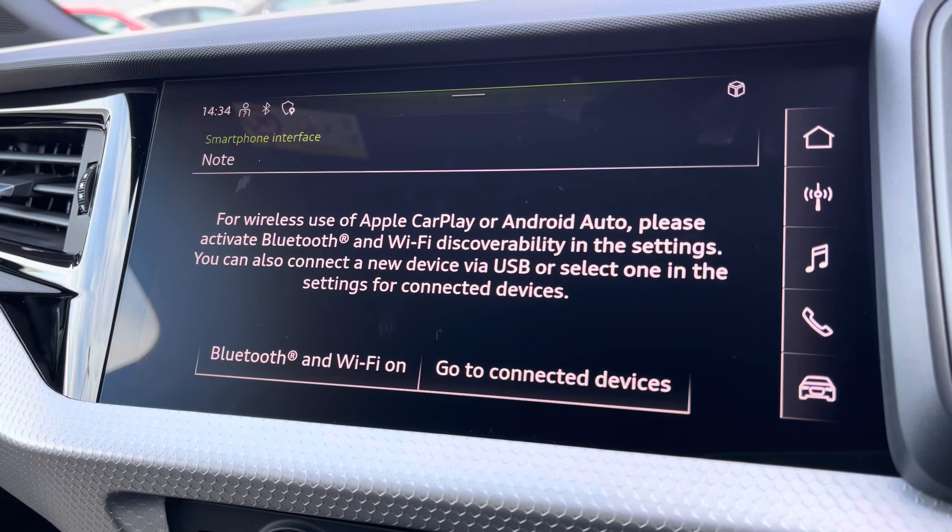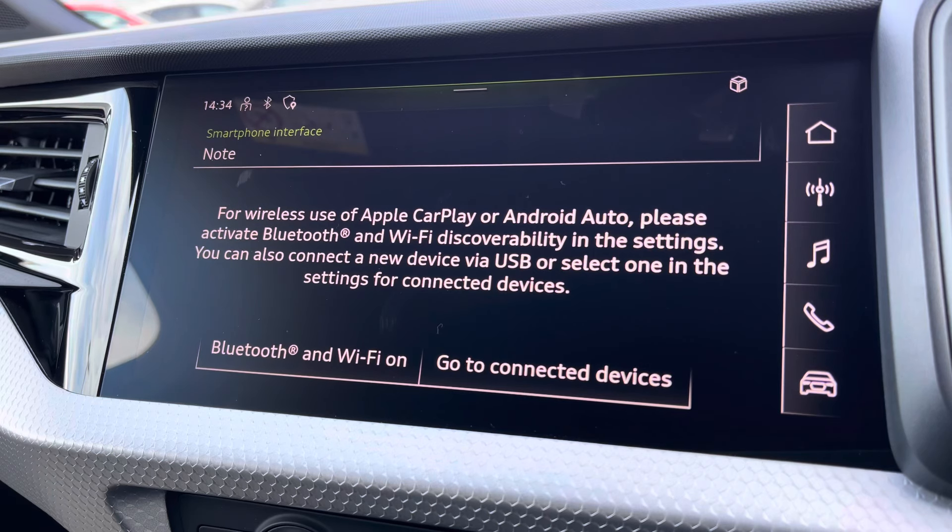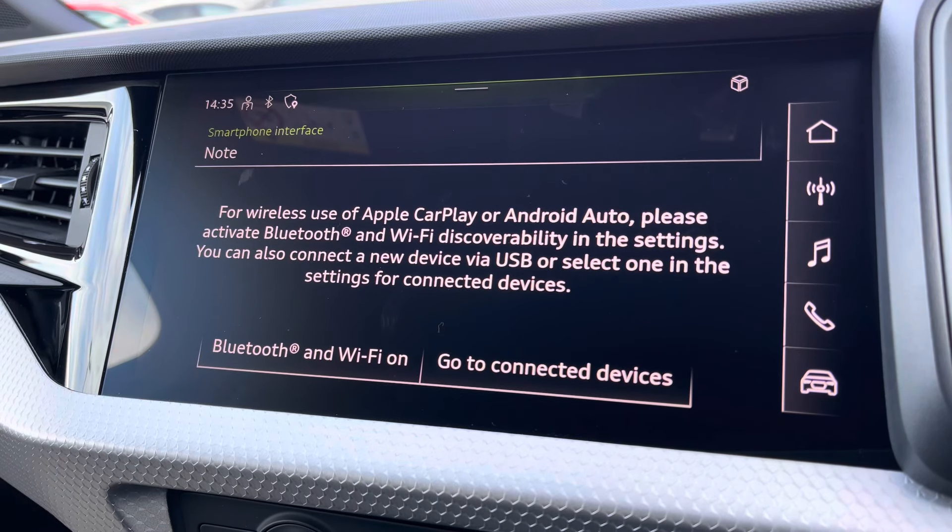I'll insert a link to a video previously done on how you would set this up. It does allow features such as Spotify, navigation, calls and texts to be displayed on screen.